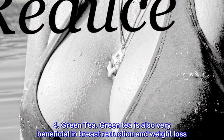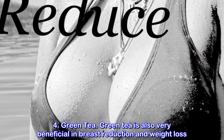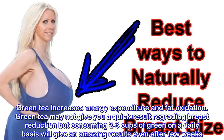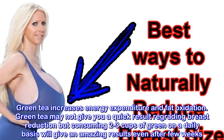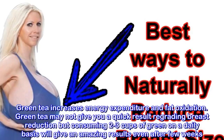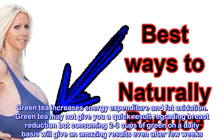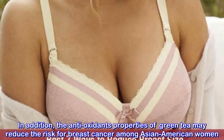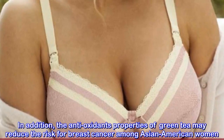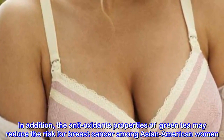4. Green Tea. Green tea is also very beneficial in breast reduction and weight loss. Green tea increases energy expenditure and fat oxidation. Consuming 2-3 cups of green tea on a daily basis will give amazing results even after a few weeks. In addition, the antioxidant properties of green tea may reduce the risk for breast cancer among Asian American women.